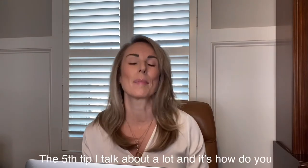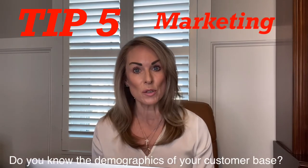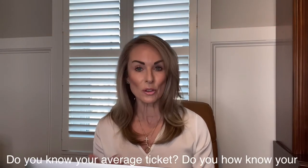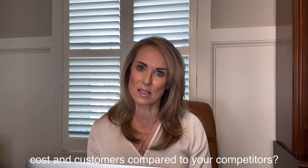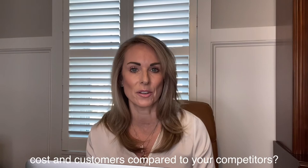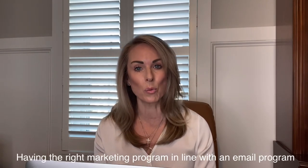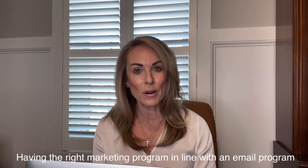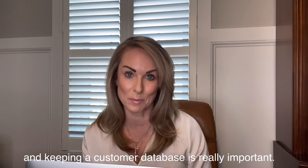The fifth tip I talk about a lot: how do you market your business? Do you market your business? Do you know the demographics of your customer base? Do you know your average ticket? Do you know how your costs and customers compare to your competitors? And do you know how you're being reviewed on social media? Having the right marketing program in line with an email program and keeping a customer database is really important.